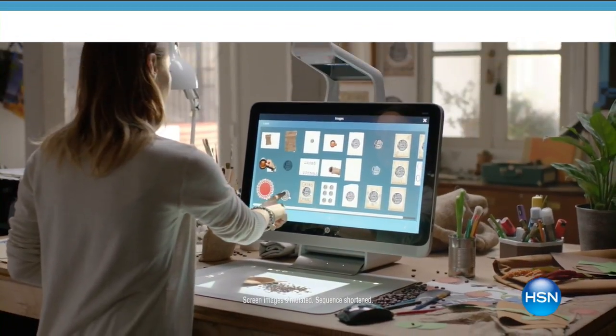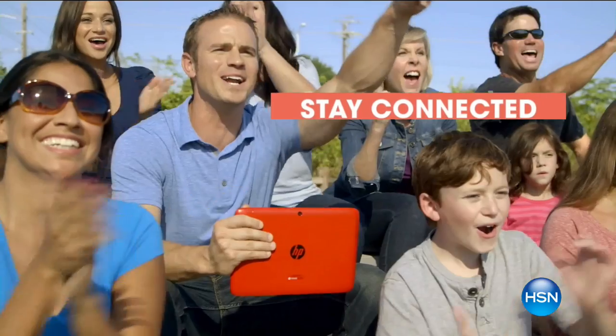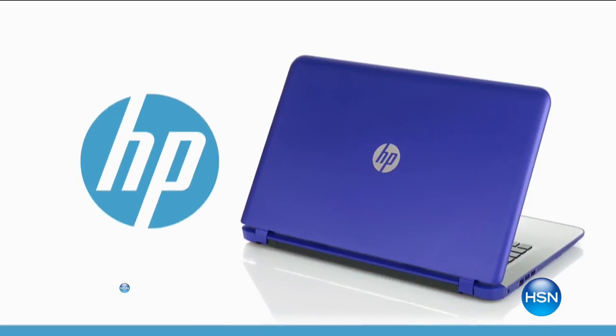HP puts innovation at your fingertips, so you can stay productive and stay connected wherever life takes you. HP — make it matter.